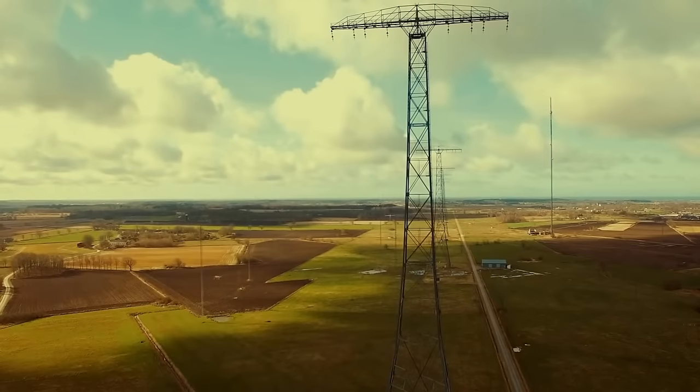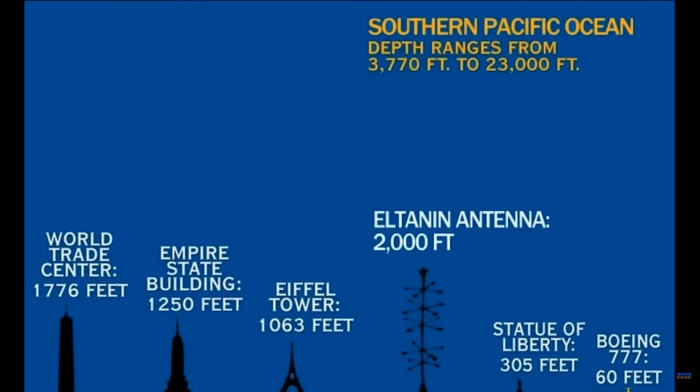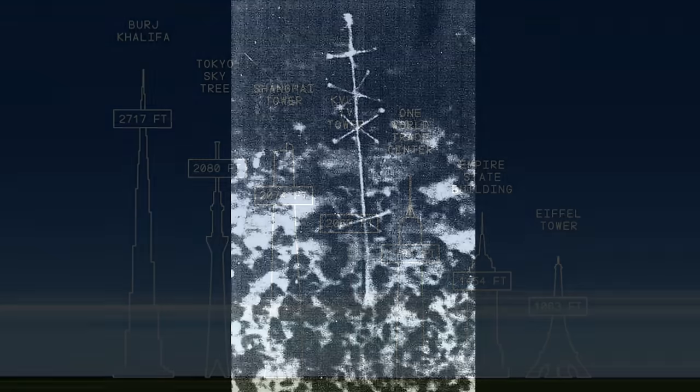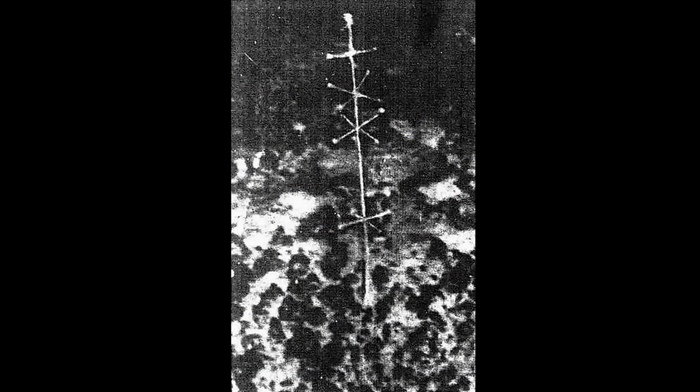Due to the very low frequency of the signals, these transmitters need to be very large. The scientists working on the USNS Eltonen estimated the submerged antenna they photographed to be approximately 2,000 feet tall, which is about the same height as some of the tallest radio towers in the world. This would certainly be large enough to broadcast VLF transmissions if the structure was a radio tower. Because the Eltonen antenna is submerged and likely damaged, the transmissions would probably be weakened, explaining why the NOAA researchers had only recorded these sounds when they were near the Eltonen antenna.